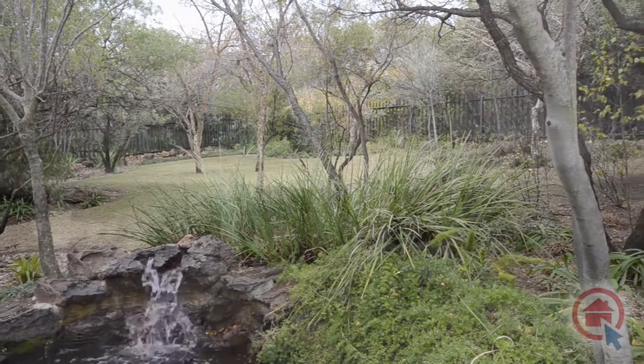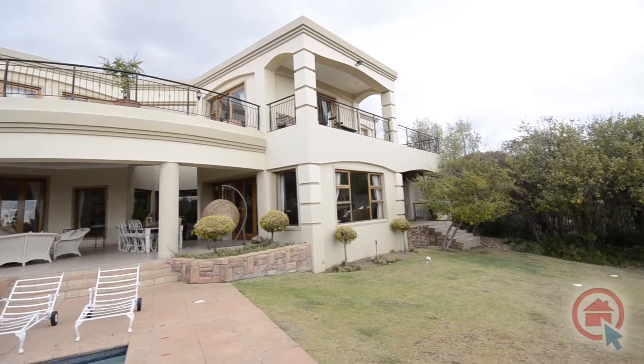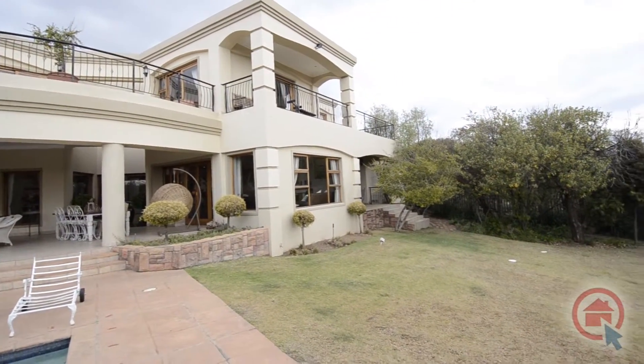Be sure to view this magnificent property and all it has to offer at your soonest convenience.